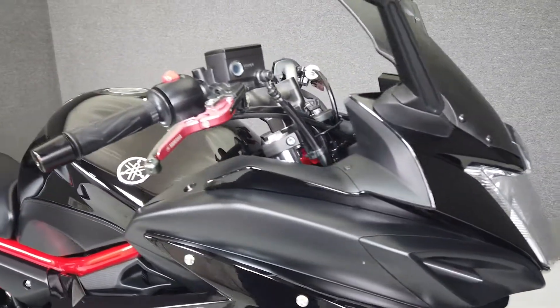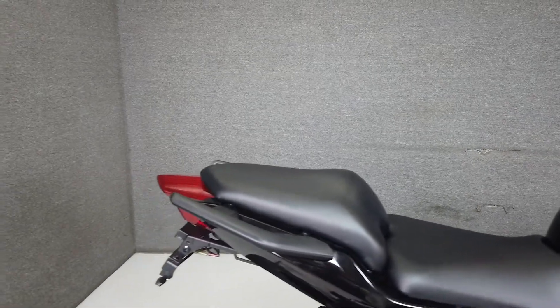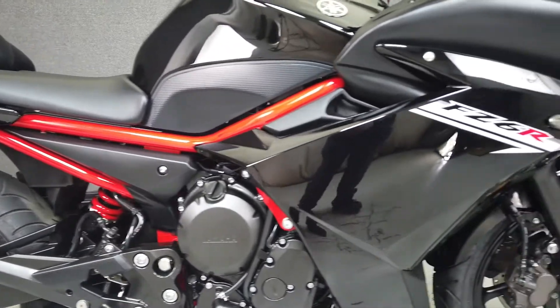It's been upgraded with flush mount front turn signals, a tank pad, an aftermarket windshield, levers, a rear fender eliminator kit, and aftermarket rear turn signals. This bike is ready for the road with a brand new front tire just installed.